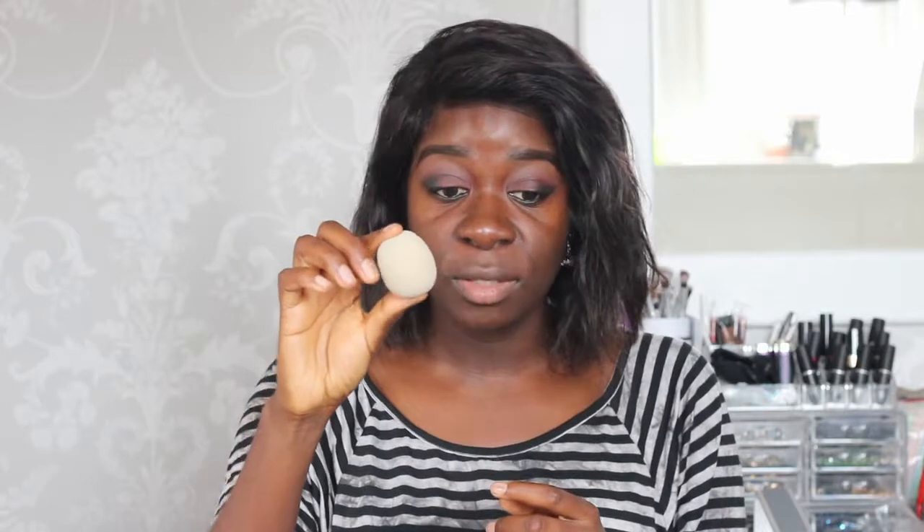I washed it yesterday after using it and it washes quite well. Considering the price — I think it was about 12 or 13 pounds — it is quite pricey compared to the beauty blender. Some people have likened it to the beauty blender in terms of texture, but honestly for me it's not the same. It is a lot softer and bouncier, and from trying it I found it absorbed a lot of the product compared to the beauty blender.